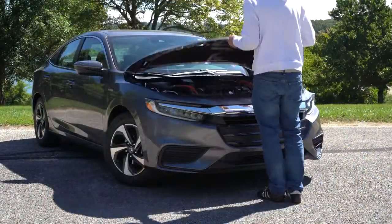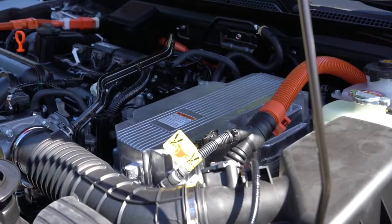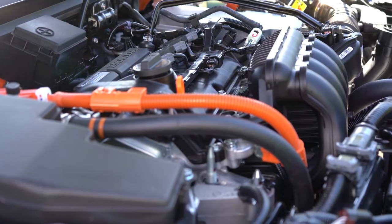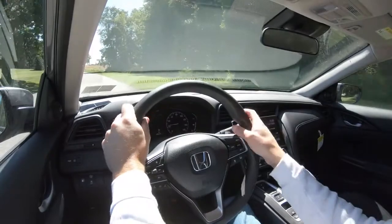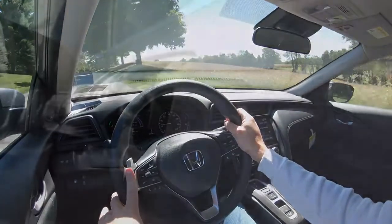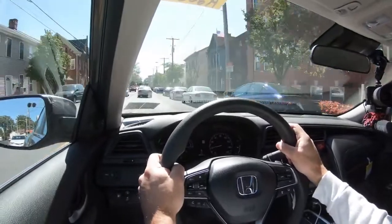Regardless of trim level, the powertrain is the same: a 1.5-liter inline four-cylinder with two electric motors putting out a combined 129 horsepower at 4,000 RPM and 197 lb-ft of torque available from 0 to 3,000 RPM. Power goes to the front wheels through a CVT. Zero-to-60 comes in at approximately 7.3 seconds. MPG numbers are 55 city and 49 highway, and it takes regular unleaded fuel.